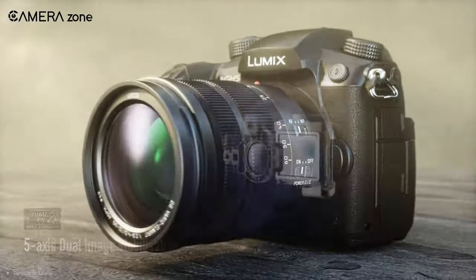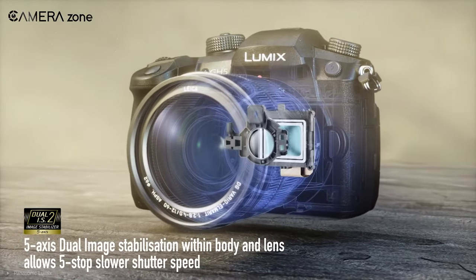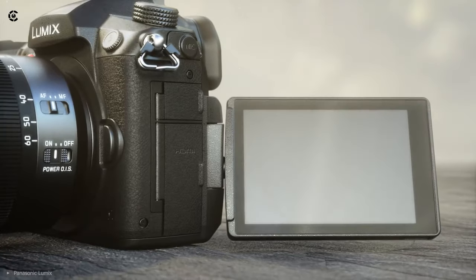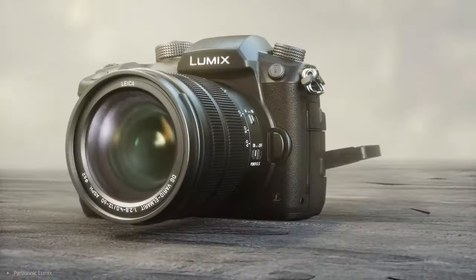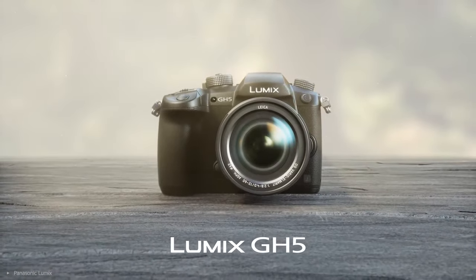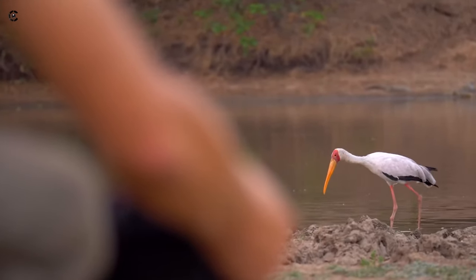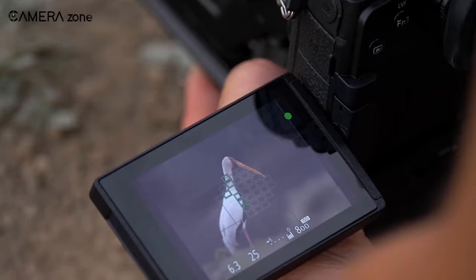The stabilization works perfectly in run-and-gun situations, removing slight jitters. Overall, if you want professional-grade videos, the Panasonic GH5 is a great option. It comes with all these features and at an affordable price tag. That was all about the best Lumix cameras for shooting videos.